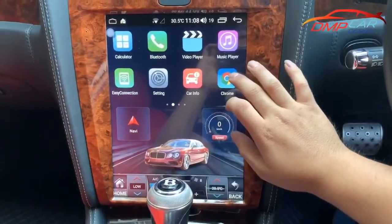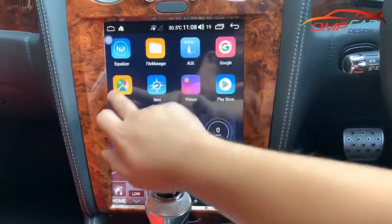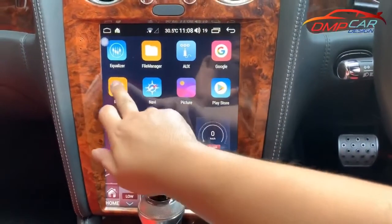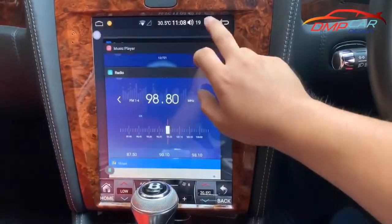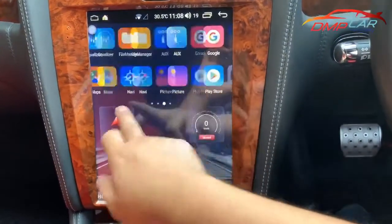And the best is, you can use Google Maps with YouTube.